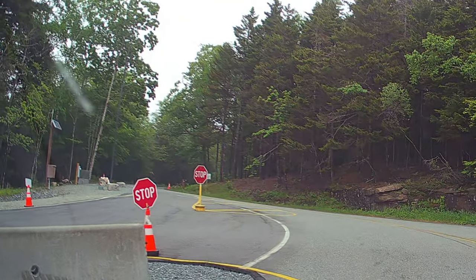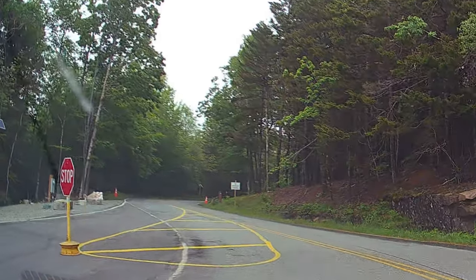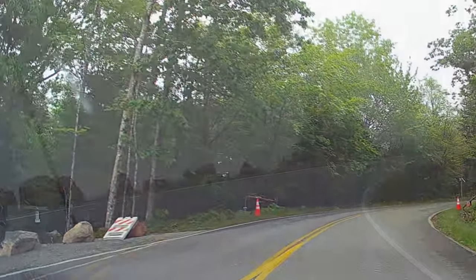Unfortunately, it was still foggy during our daytime ticket. But the tickets you have to get two days in advance, so plan ahead.